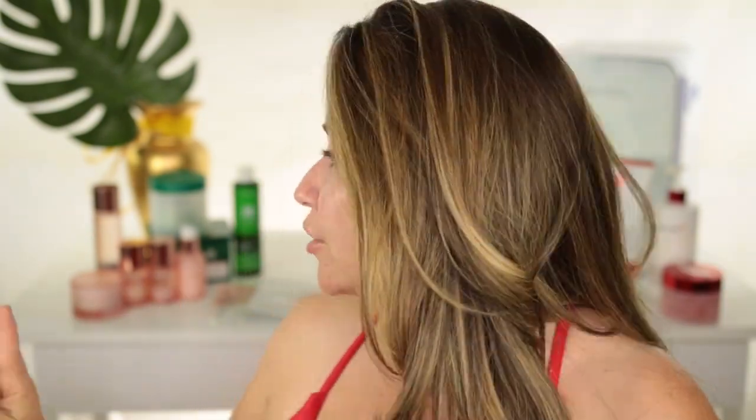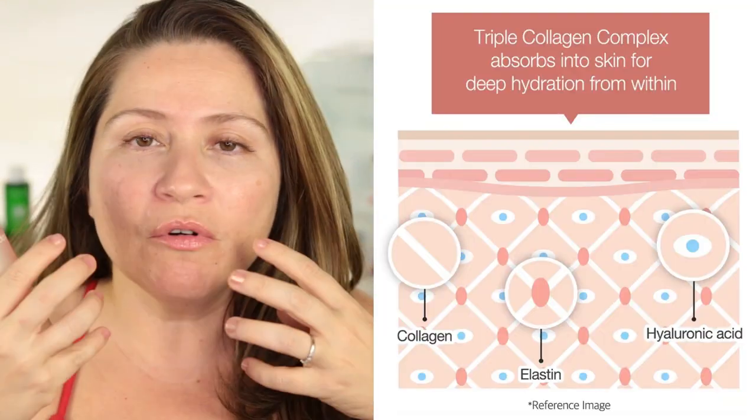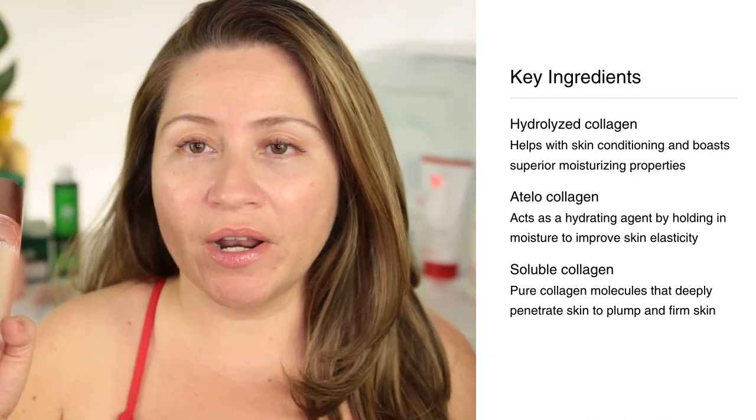Another collection where everything I've tried has been outstanding is the Collagen collection. I'll start with the Collagen Toner — it's a very moisturizing triple collagen toner that really infuses your face with moisture. You can feel your fine lines instantly plump when you use it; it almost feels like an essence rather than just a toner. I like using this at night, almost as an overnight treatment, because it truly hydrates and plumps my skin and I wake up with glass skin. After washing my face, I use the toner first — all you need is a little bit.